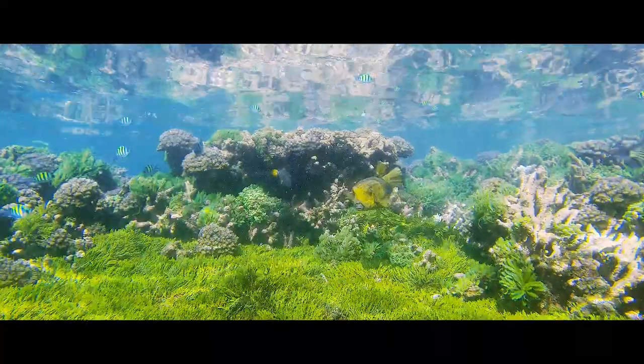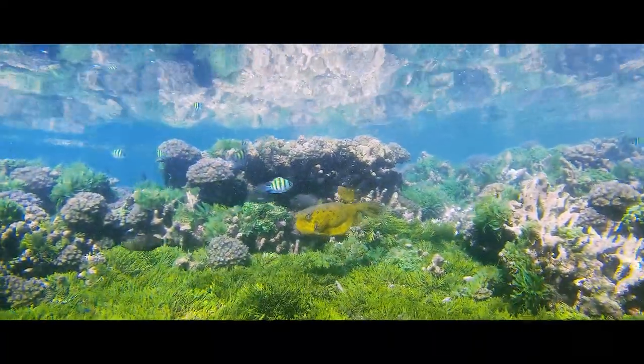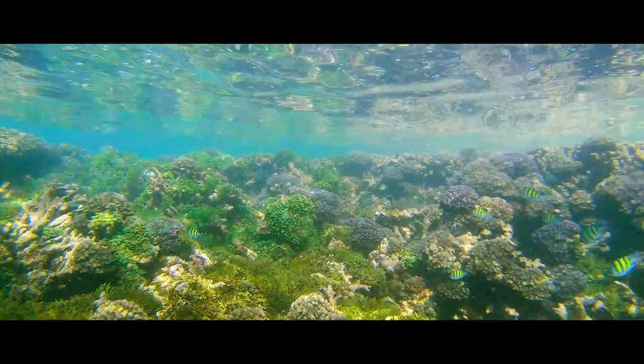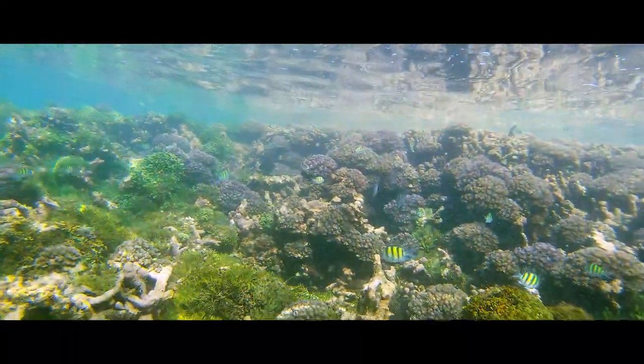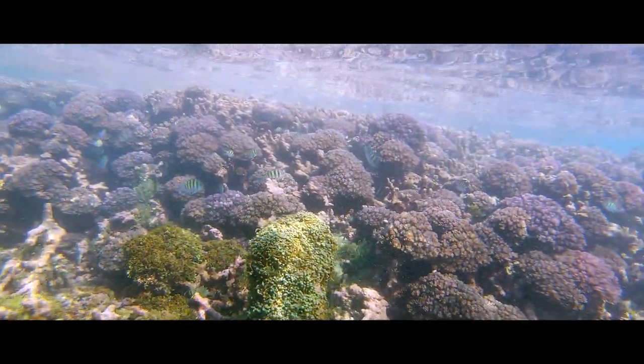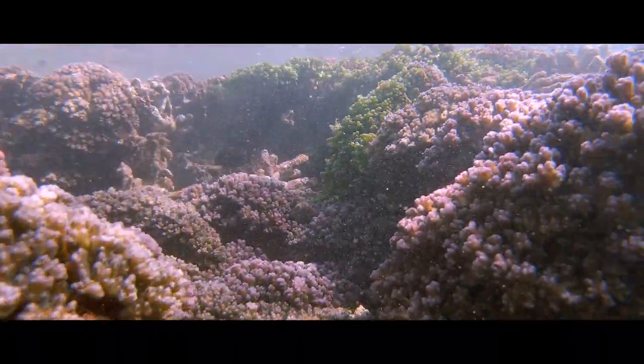However, you have to get past the reef flat all the way to the crest of the reef to be truly amazed. Here, encircled by fields of green algae, walls of purple cauliflower corals dazzle under the warm sunlight in these shallow waters.